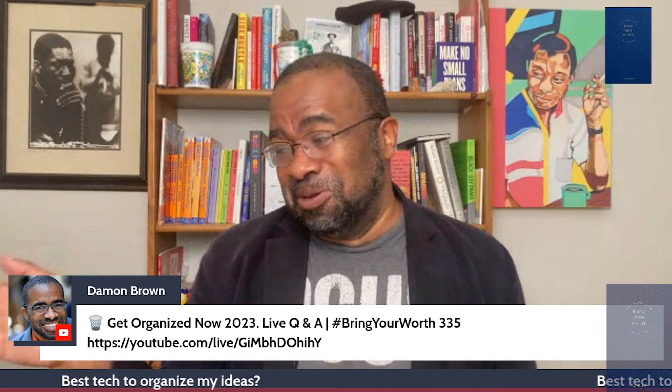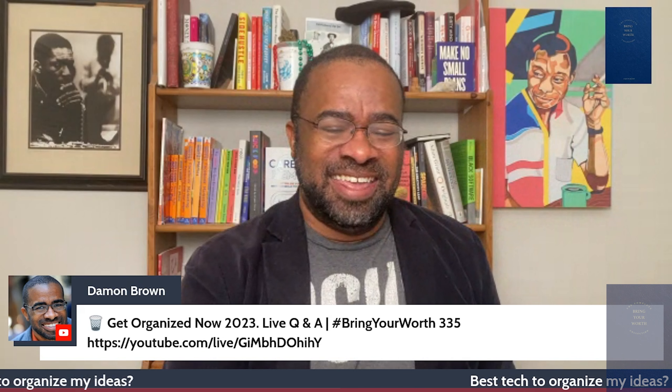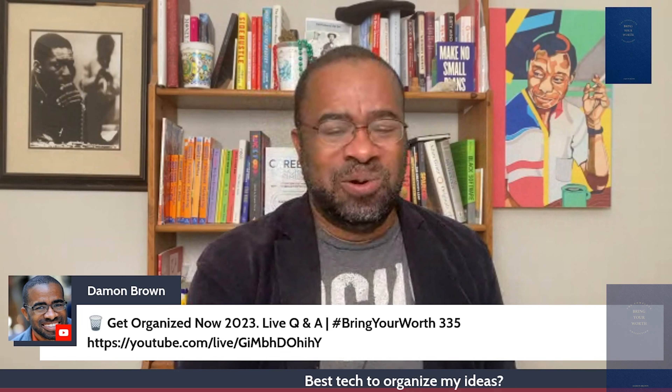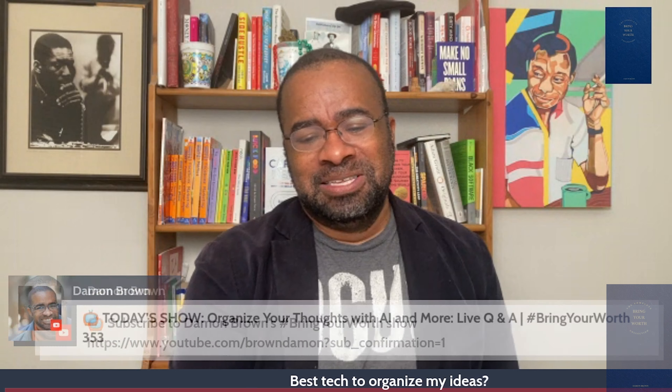I appreciate all the feedback during that episode, even with the replays — I'd love to know what support you guys need. Evidently you need some office support, as I often do. What tech tools are you guys using to keep things in order? Bring Your Worth is live every Wednesday and Sunday at 11 p.m. Standard Time, Vegas time. Subscribe for free.